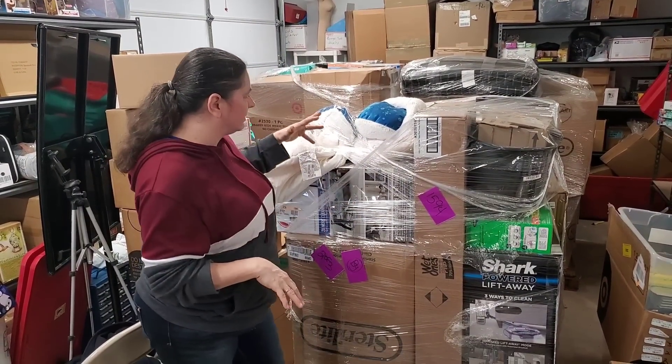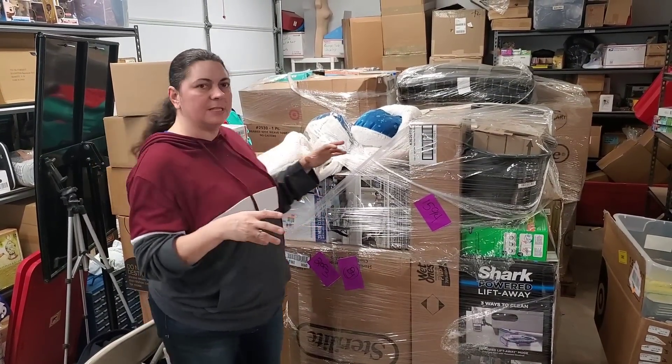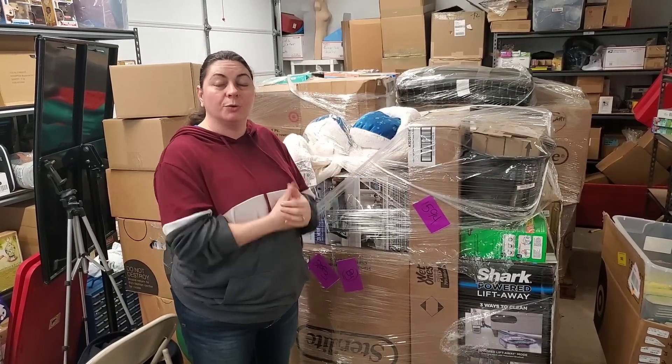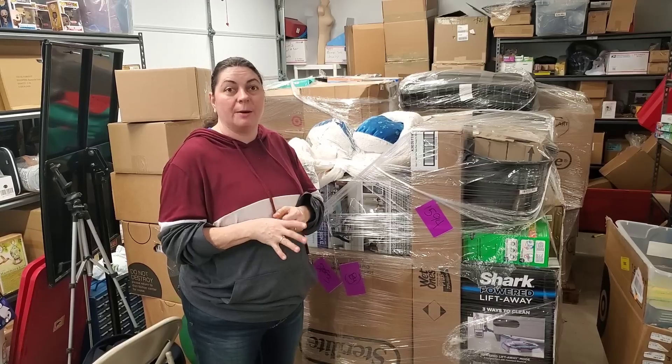They are kind of home decor. I think it does have some health and beauty stuff, but we've got some vacuums and some cool stuff on them. So we're really excited. We'll be opening those over the next week, so make sure you stay tuned to the Hooked on Picking channel.